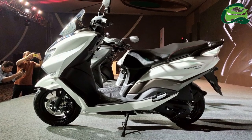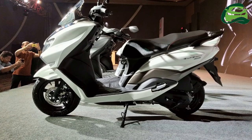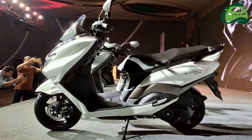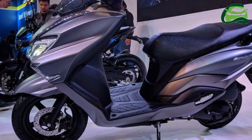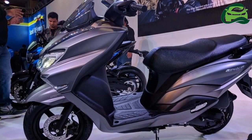The Burgman Street comes with LED lighting all around and a multi-function key slot with central seat lock. The Suzuki Burgman Street receives an under-seat storage capacity of 21.5 liters along with aluminium pillion footrests. The scooter also gets a sporty muffler cover and a chrome garnish on the front apron.